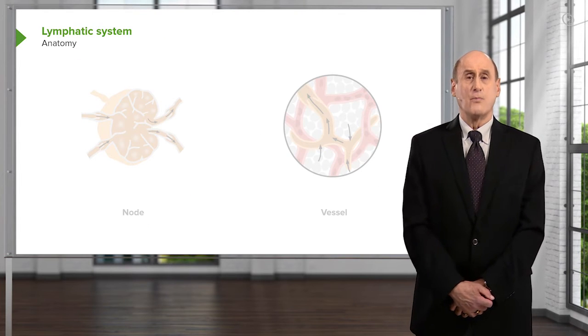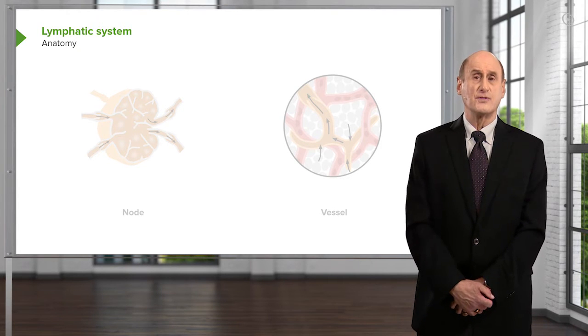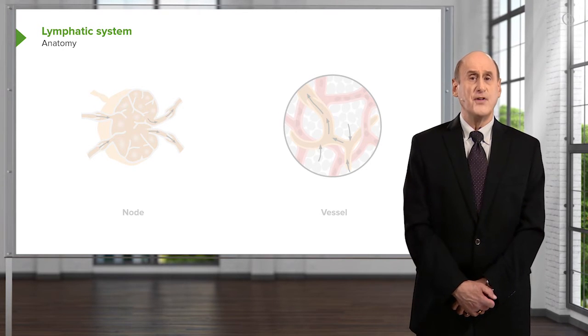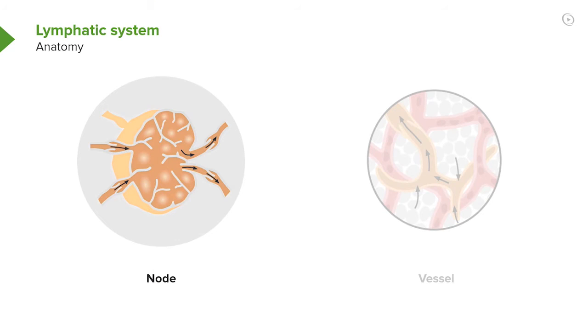The lymphatic system is not just a series of small vessels that drains excess fluid in the tissues, but it also is connected to lymph nodes scattered throughout the body, as well as the thymus gland in the neck and the spleen in the abdomen. Each of these components play a major role in the immunological system — that is, the defense system against bacteria and viruses.